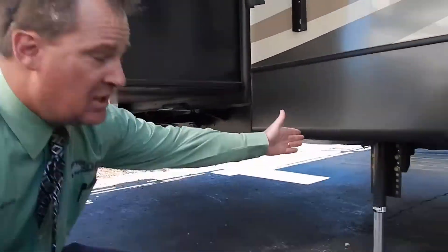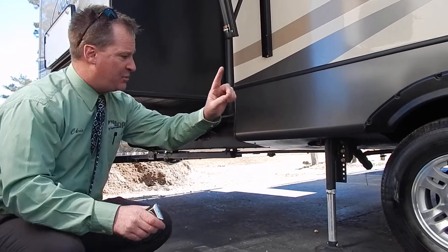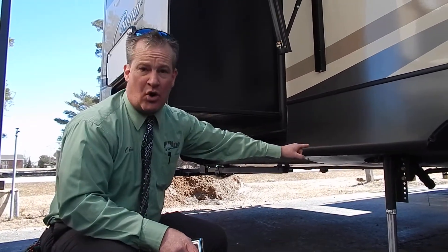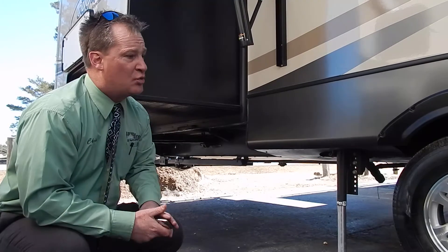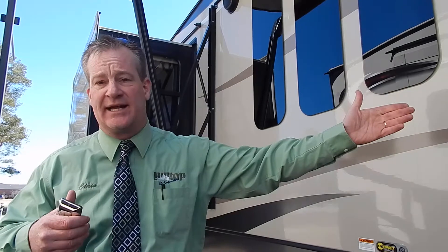Now let's go back outside and take a look at the leveling — we are 100% level now. Without running around, looking at a bubble level, putting blocks under tires — no work. I push the button, hit auto level, jacks are down in all four corners, and this camper is 100% level. All I had to do was push a button. That concludes this presentation on the Cougar 337 front lounge slide. I hope I've been able to assist you. If you have any questions, please don't hesitate to call any one of us at Hilltop RV Superstore at 1-800-676-7848. Thank you for your time.